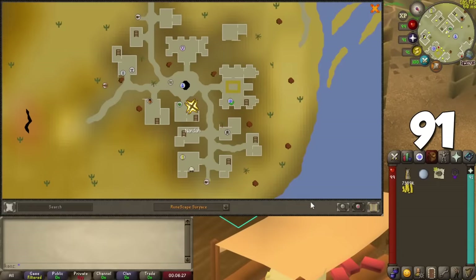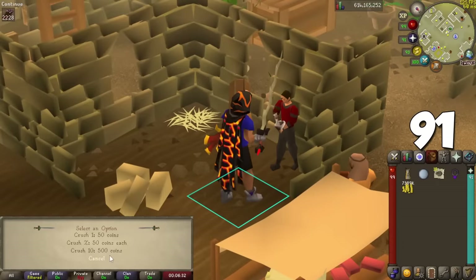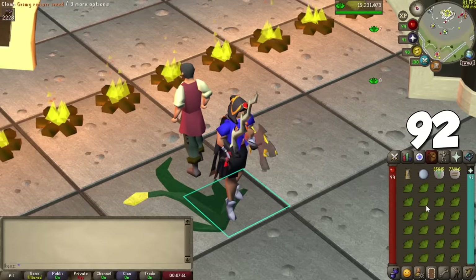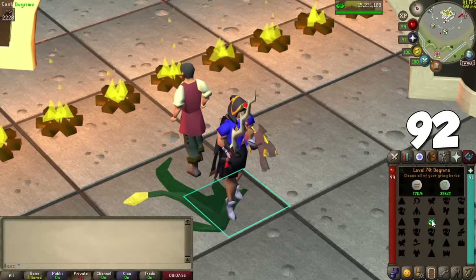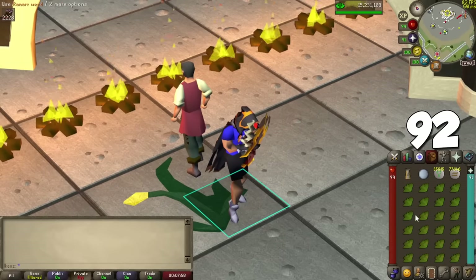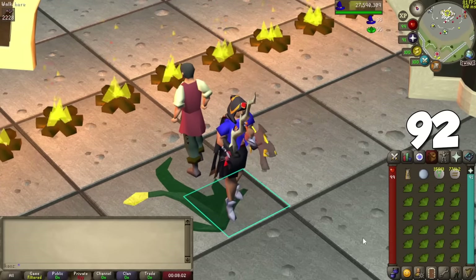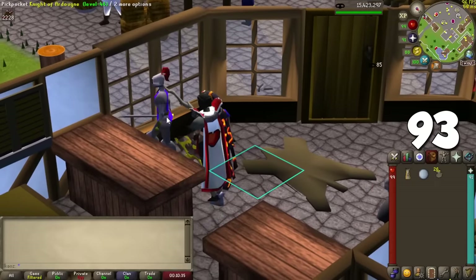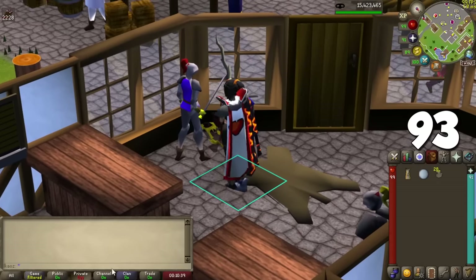Last year I mentioned an NPC at Nardah that cleans all your herbs and makes unfinished potions after completing the Tears of the Desert Diary. There's also another NPC that crushes all your items for you, saving a lot of time. The Arceuus Spellbook also has a new spell called Degrime that cleans herbs in your inventory, provided you have the magic level required and the runes. Some herbs can even give you profit this way. For Thieving, Jagex plans to increase the number of coin pouches you can hold before opening them — a nice incentive for doing your diaries.